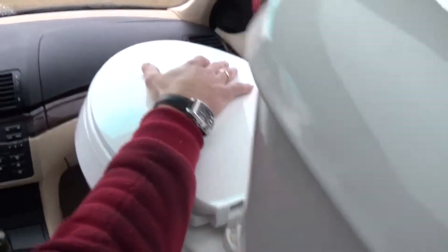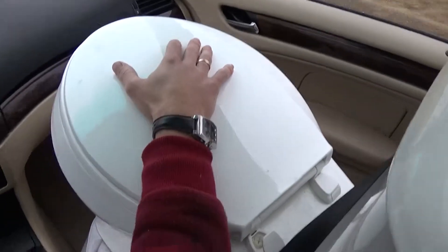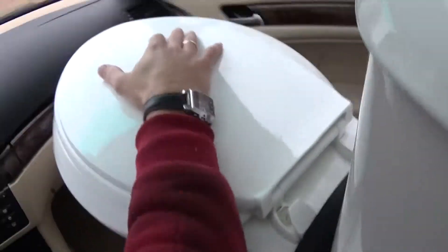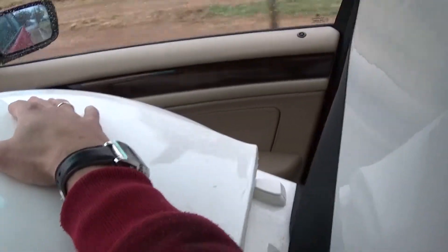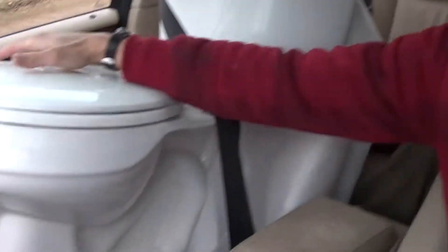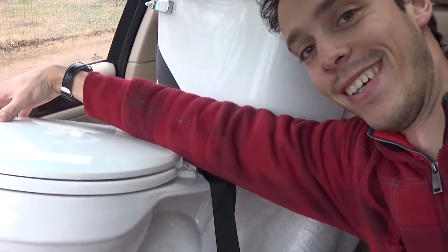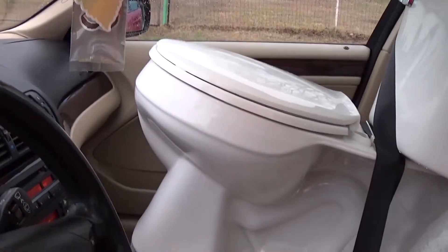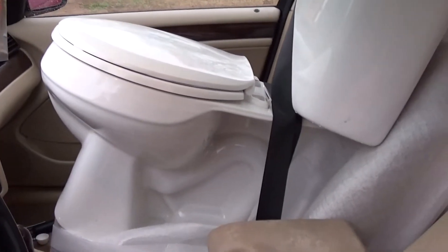Really good co-driver, guys — gives you good directions, doesn't scream if you go too fast, and if you start drifting, he doesn't scream and tell you to slow down. Right here, it's me and the co-driver. See? Perfect — even has the seatbelt on. Pretty good toilet.